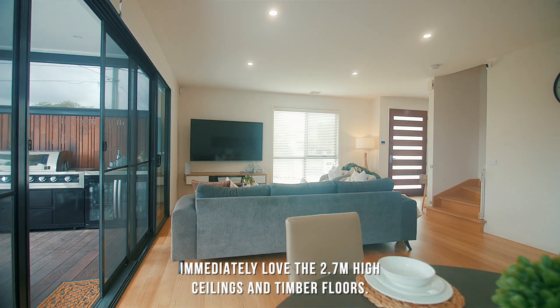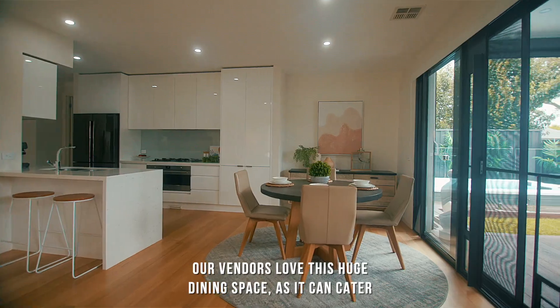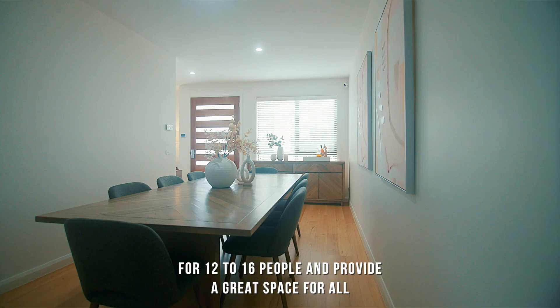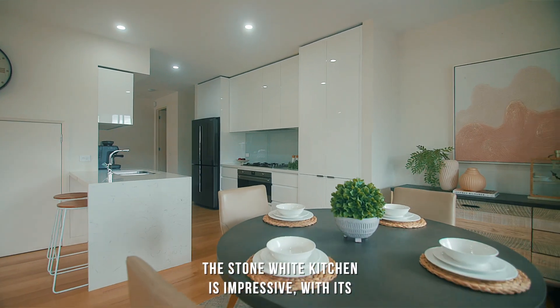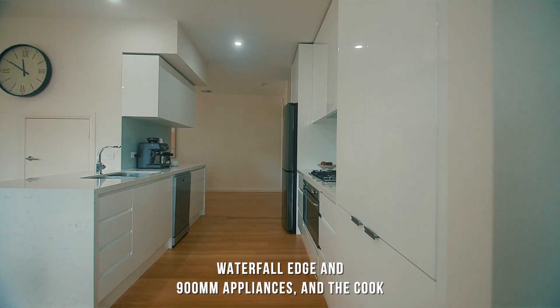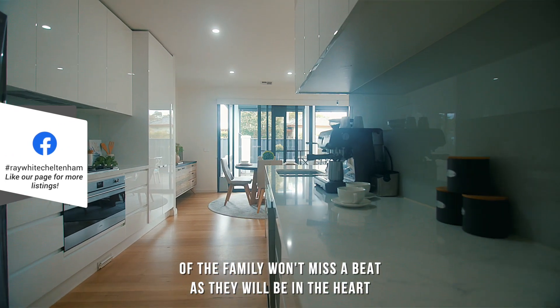It's immaculate inside and out. A huge living space welcomes you and you'll immediately love the 2.7 meter high ceilings and timber floors. Our vendors love this huge dining space as you can cater for 12 to 16 people and provide a great space for all to come together. The stone white kitchen is impressive with its waterfall edge and 900mm appliances.